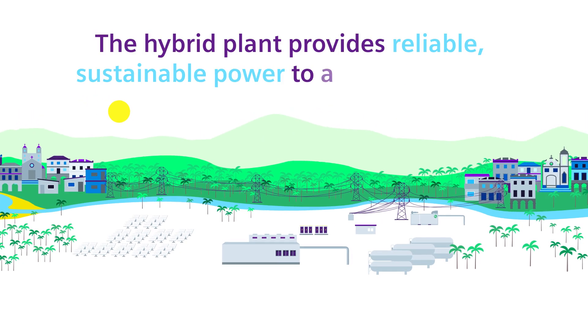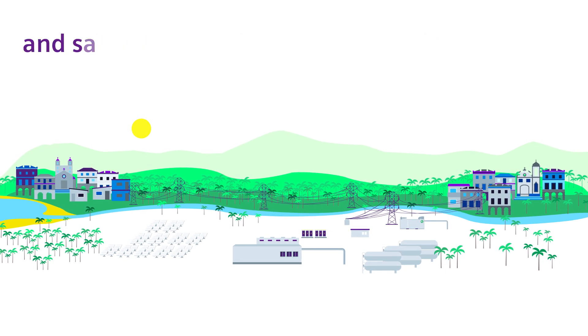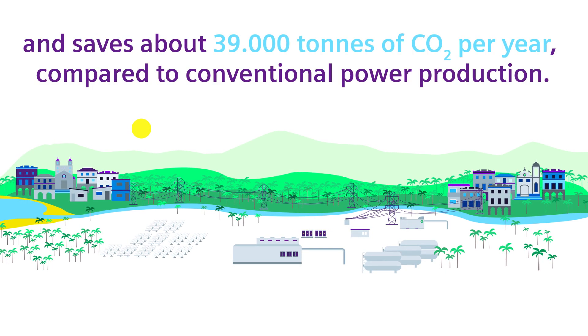The hybrid plant provides reliable, sustainable power to a remote region and saves about 39,000 tonnes of CO2 per year compared to conventional power production.